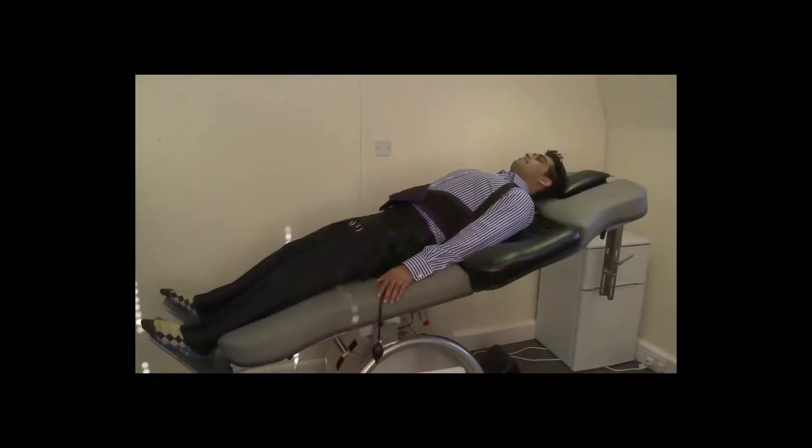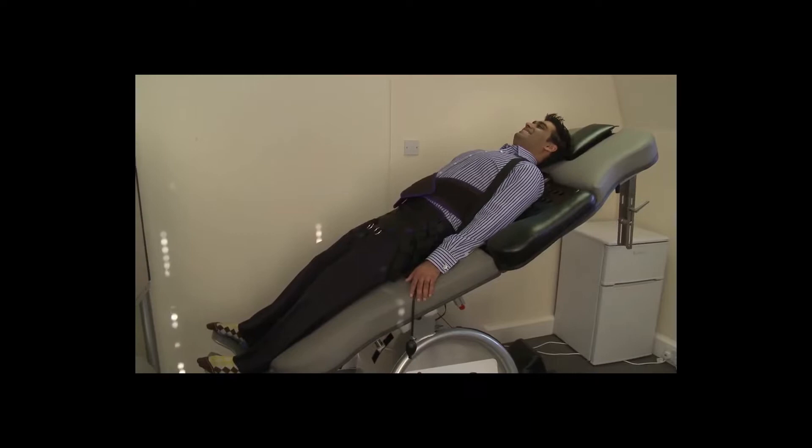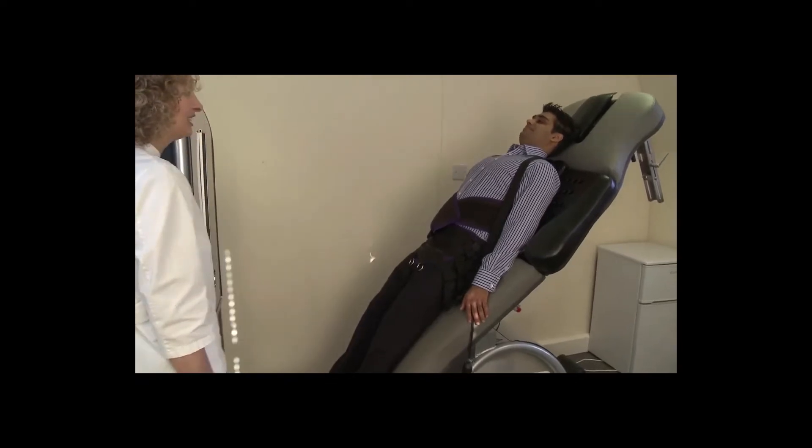The number of treatments you require will vary depending on the nature of your condition. Some patients can experience relief within a few treatments, whilst other patients require a course of treatments to give the body time to adapt to changes, heal and to strengthen.